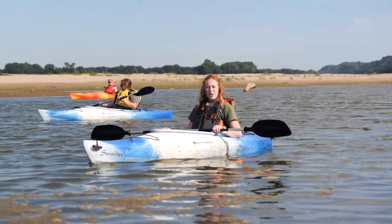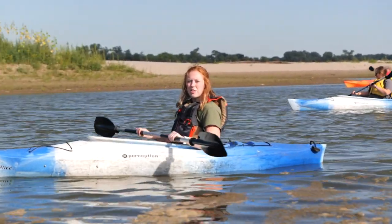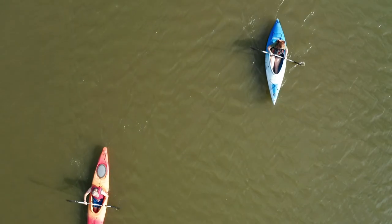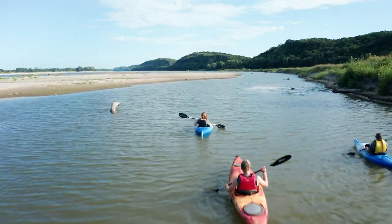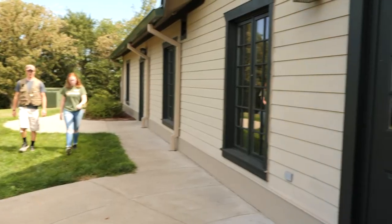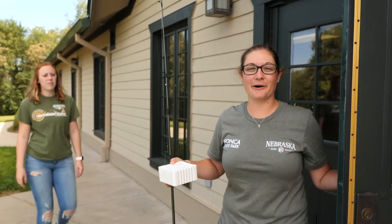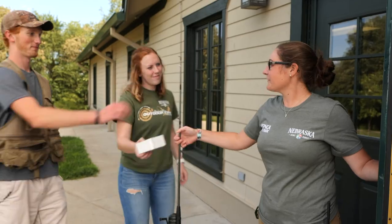Kayak the largest river in the United States — the Missouri River. We hold seasonal programming on these backwaters. We can teach you how to catch and clean fish. We even have equipment for you to borrow. Thank you! Have fun! We will!